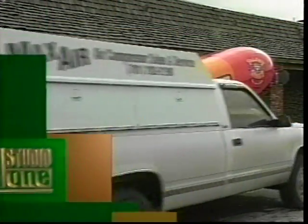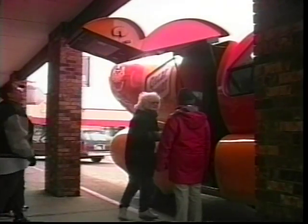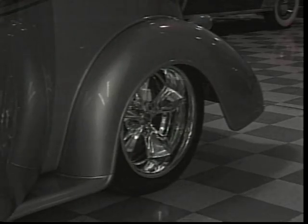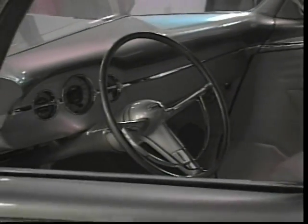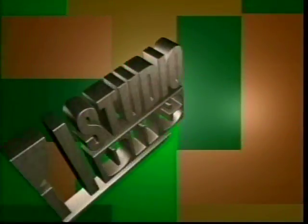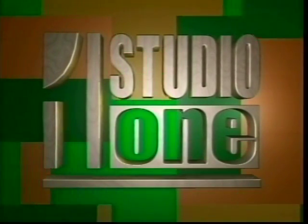Today on Studio One: a big hot dog on wheels. The Oscar Mayer Wienermobile was in town, and we'll talk with the drivers of this unique vehicle. Also, this car is much more sleek than a hot dog — we'll tell you about a car built from scratch that is turning heads at car shows. And the news team will tell us about a program that lets parents make sure their children are on the right track. From the University of North Dakota and Grand Forks, this is Studio One.